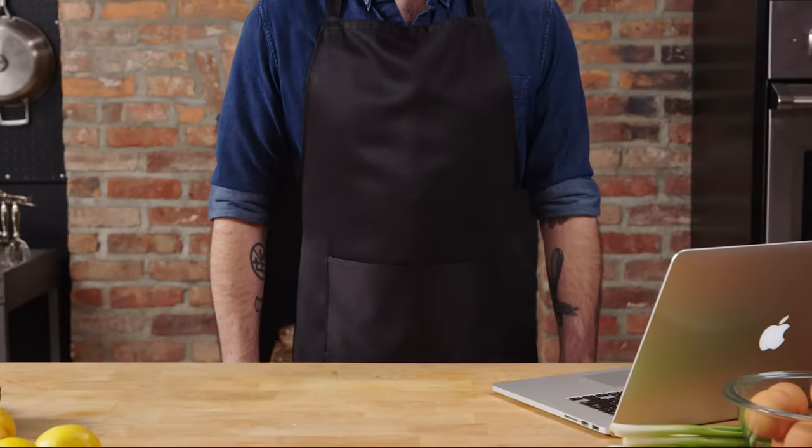Hey, what's up guys? Welcome back to Binging with Babish, where this week we're taking a look at me, I guess. Hello, my name is Andrew Rea, a.k.a. Binging with Babish, and I'm here to answer your questions via Twitter. This is cooking support.